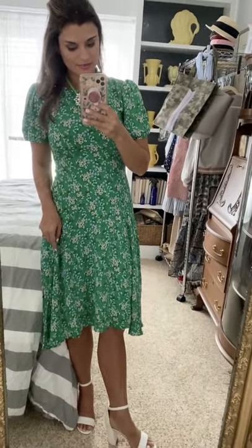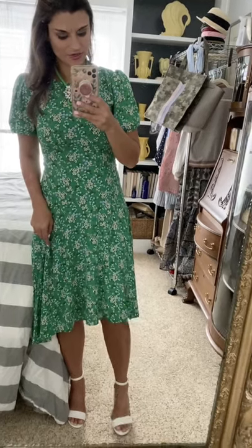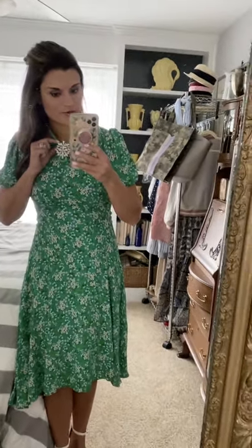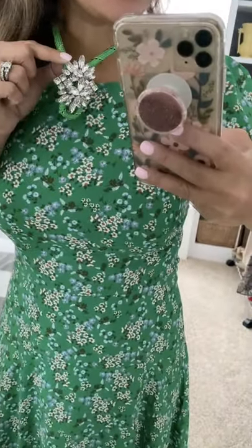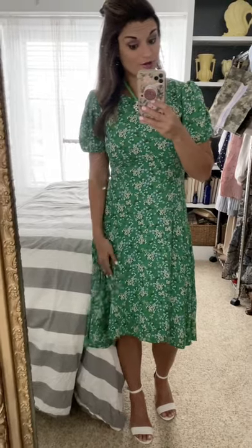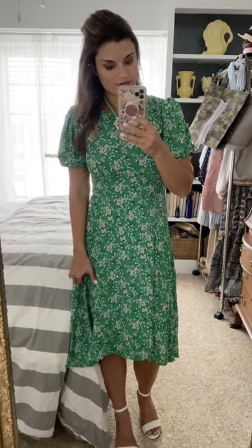Up first is this dress that I think would be great for Easter. I paired it with my favorite heeled sandals for summer — I did white, but you could do nude or light blue to match the subtle blue tones in the dress. I also paired it with this fun statement necklace from Stella and Dot — this color is so popular right now. The dress is true to size; I'm wearing the four. A great option for a wedding or Easter. Shoes are true to size too.